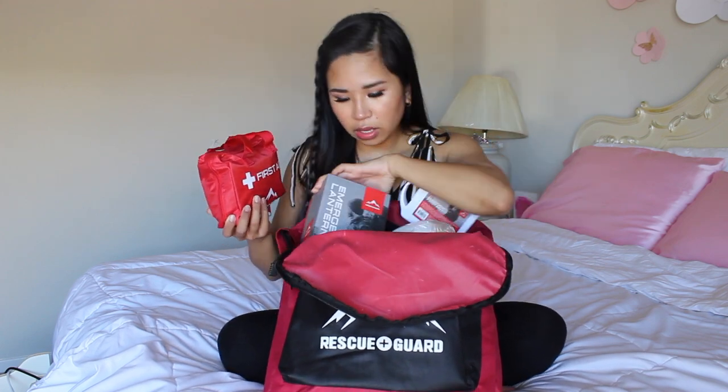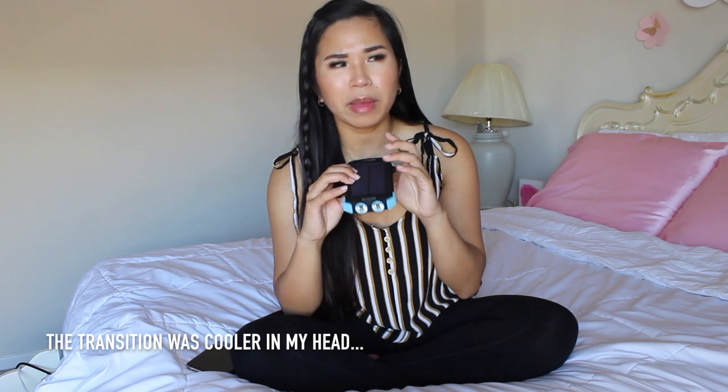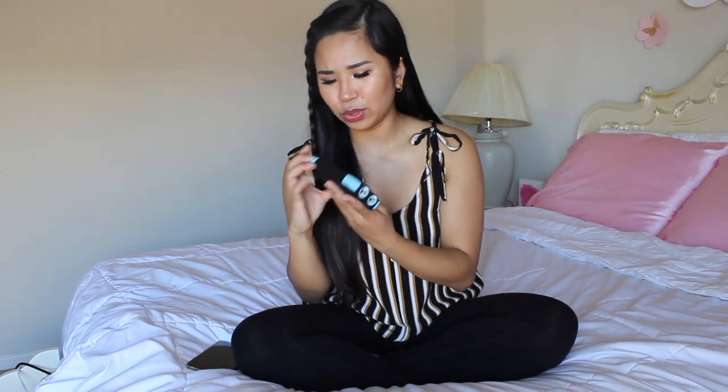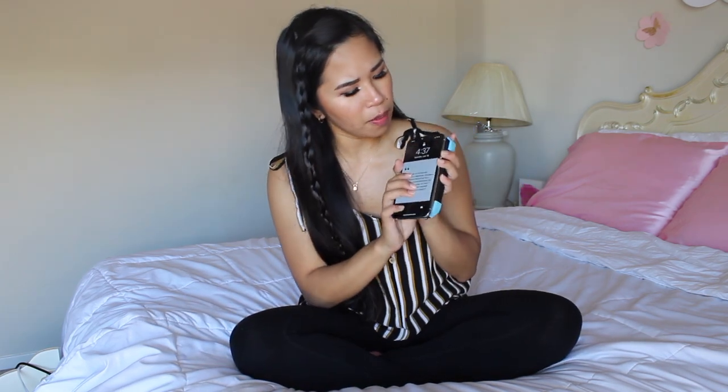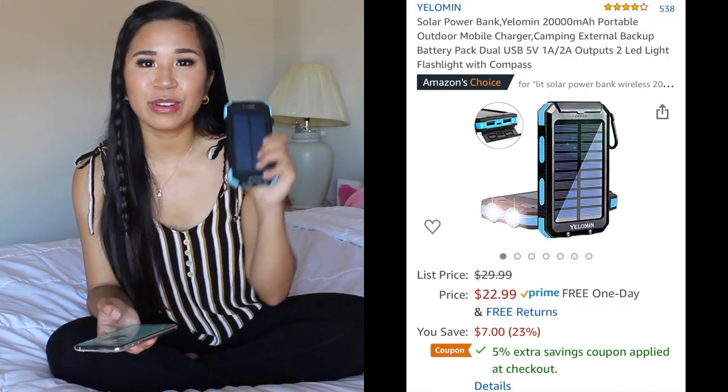There's also an emergency lantern inside. I definitely encourage you guys to go through an emergency checklist online. A radio is important. The next item is correlated — it is a solar powered charger. It has two flashlights and it's pretty bright. My phone definitely charges with it — you just put it right on top and turn it on. This item is $22.99 — it's 20,000 milliamps so it can charge several phones. Just get one for the entire family just in case of emergencies.